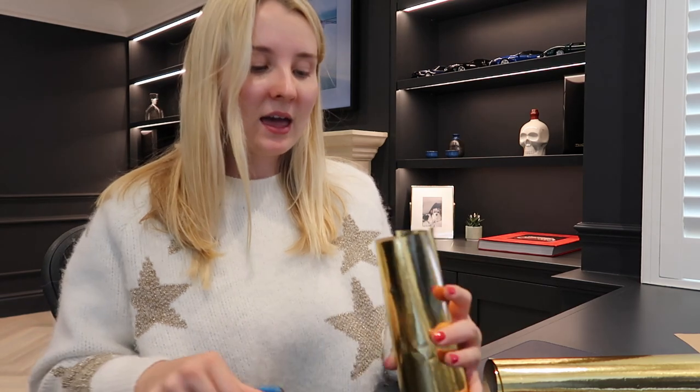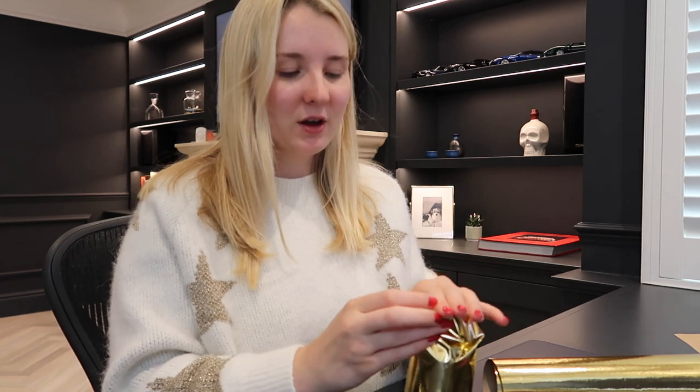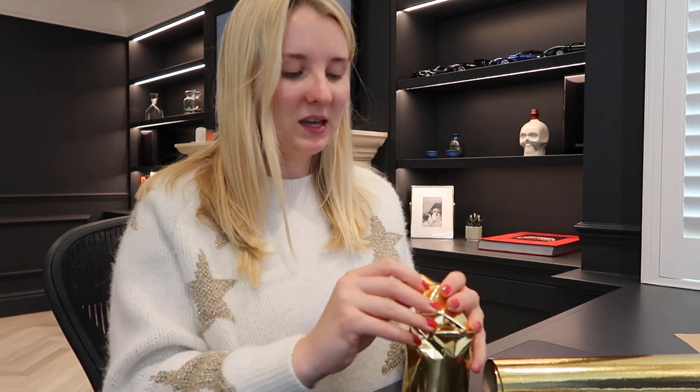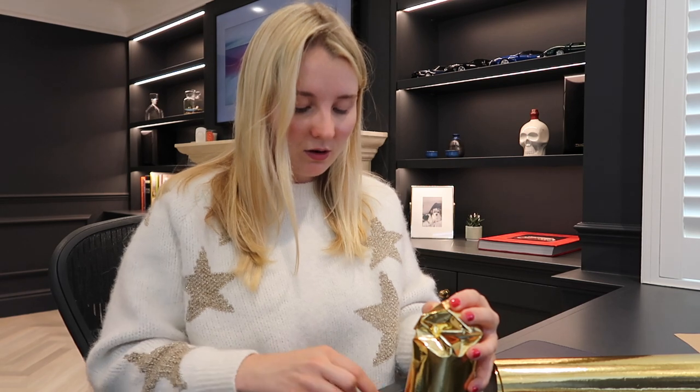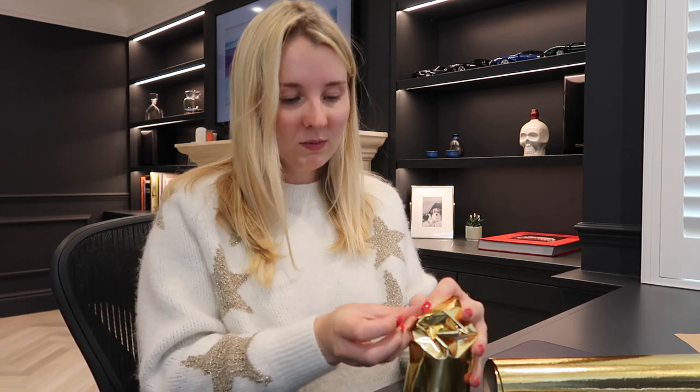I'm extremely excited to host today. I think we're doing a chicken and pork roast. I actually don't really like meat but I'll have chicken. I actually was vegetarian for a long time, and the only meat I eat now is chicken. I don't really talk about it very much, but I probably would be veggie.